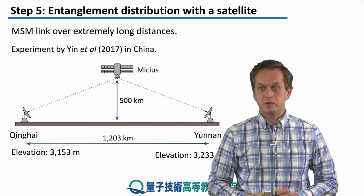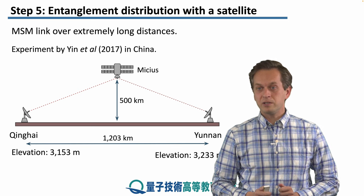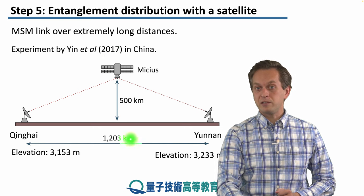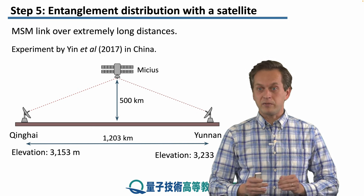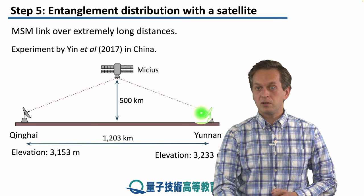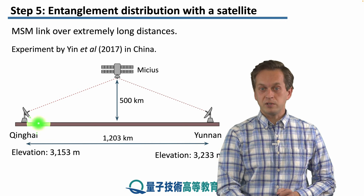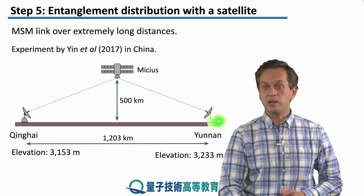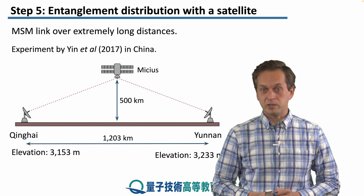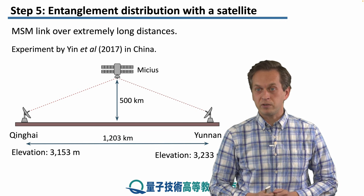This experiment was performed by Yin and collaborators in 2017 in China, using the Chinese satellite Micius, located at approximately an altitude of 500 km above Earth. The two ground stations used to demonstrate entanglement distribution were one in Qinghai and the other in Yunnan. The separation between these two is a staggering 1,200 km, much longer than all the experiments we've covered so far.